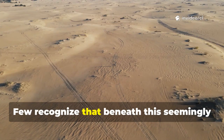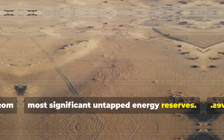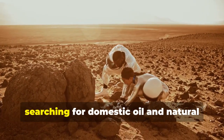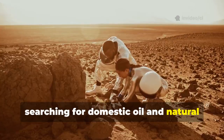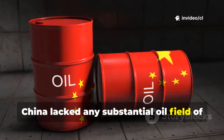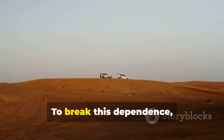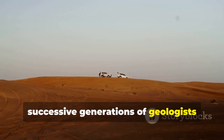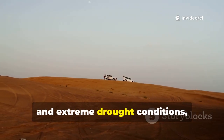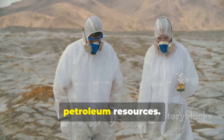Few recognize that beneath this seemingly lifeless terrain lies one of the planet's most significant untapped energy reserves. Chinese geologists first ventured into these sands during the 1950s, searching for domestic oil and natural gas sources. At that time, China lacked any substantial oil field of its own, forcing the nation to rely heavily on imported energy. To break this dependence, successive generations of geologists endured scorching temperatures, relentless sandstorms, and extreme drought conditions, persisting through brutal working environments.